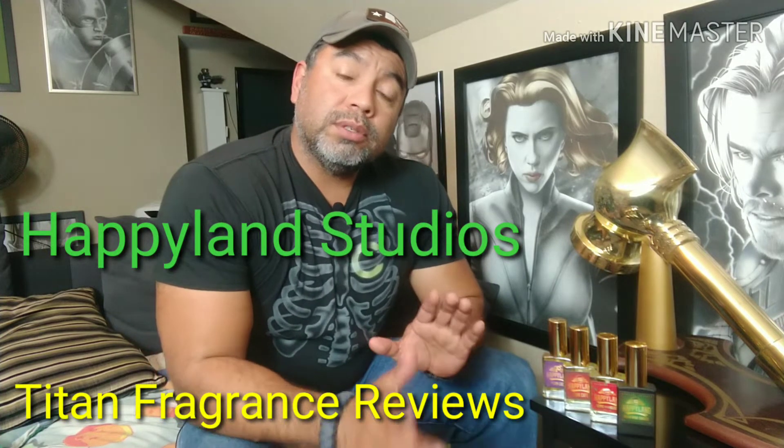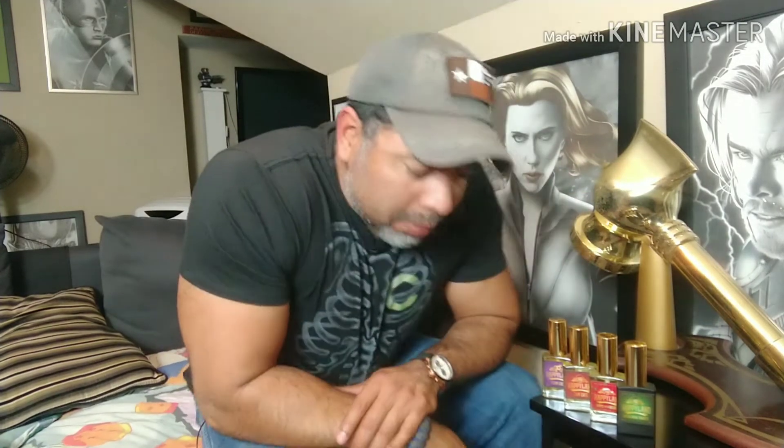Welcome back. Titan Fragrance Reviews here, bringing you another house review of something I picked up over the holidays. I'm still kind of not in a studio — I had to confiscate one of my kids' media rooms. I'm a big Marvel fan, as you can see — I got Thor's hammer right here. Until I set up my shop really well, I'm going to be bouncing from room to room. But the House of Happyland — Happyland Studios is an indie house. I think it's just come on pretty strong lately. I'll give you my take. I got four offerings from the house that I purchased.